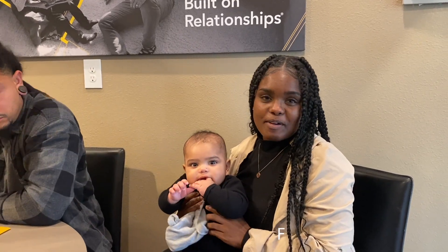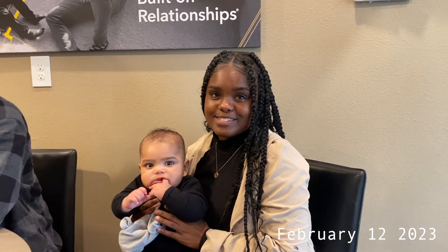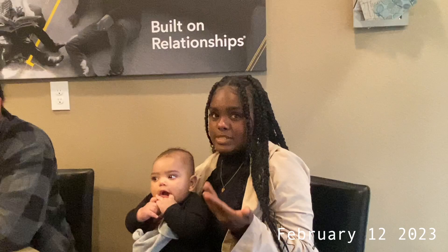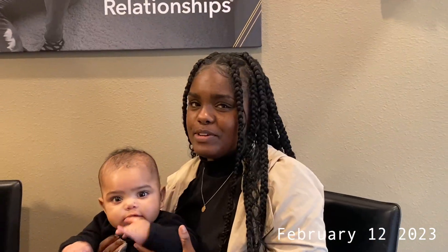Hey guys, it's February 12th and we just did something so exciting. Oh my goodness, glory to God. We just put in our payment because we're going to get a house built about 10 months from now. So it feels unreal.